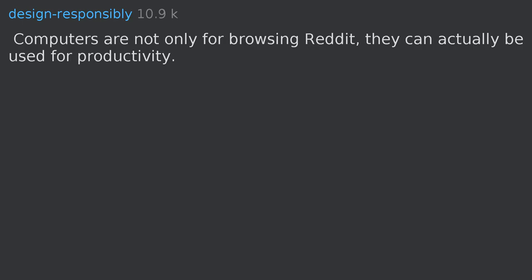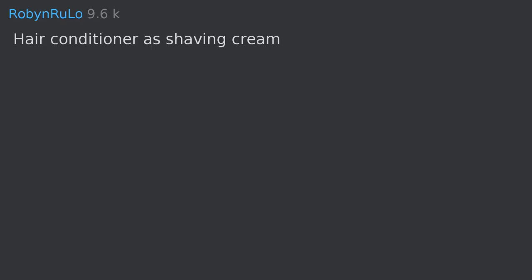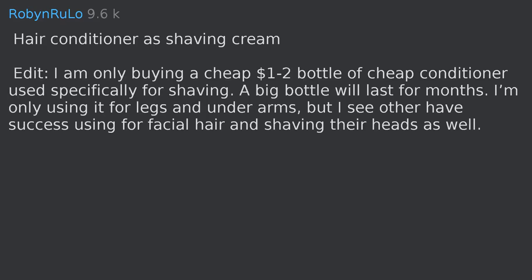Clean mascara wands are used in animal shelters to soothe animals by brushing them and to remove fly eggs and larvae from fur.